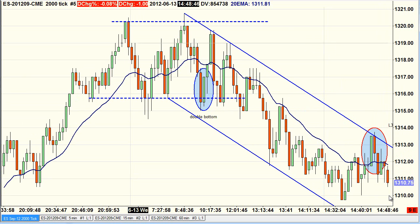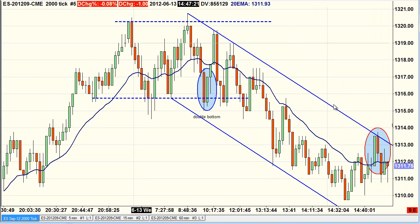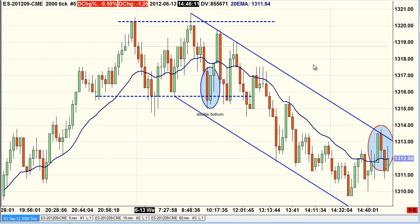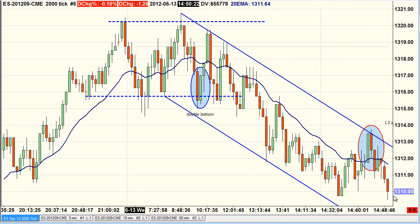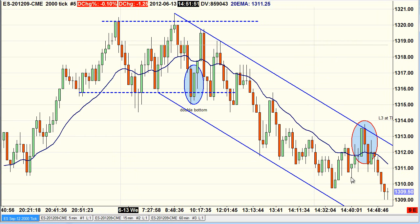I had a sell stop-limit at 1312 and my target was 1310, which was hit at 14:50. I entered at 14:44 and was out five minutes later. That was a nice little trade — done for the day, two trades, four points profit on the ES.